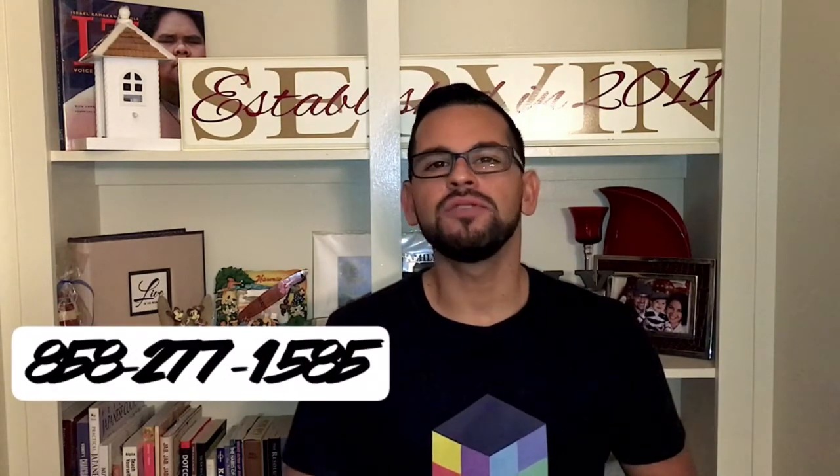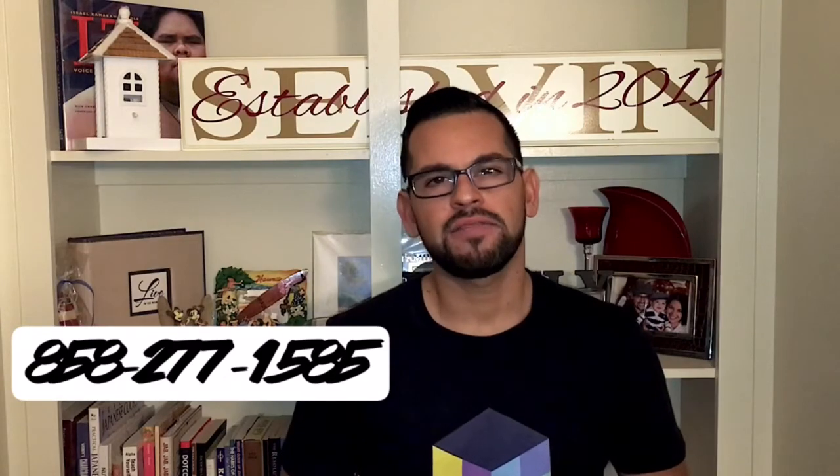So if you have any questions about updating payroll or your workers' comp or business insurance questions in general, give us a call at 858-277-1585.